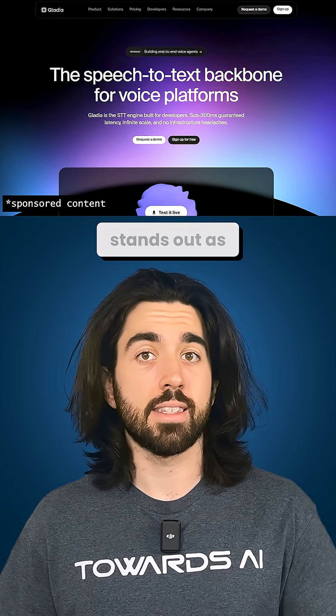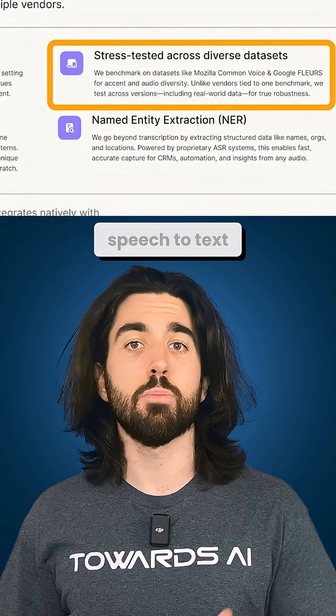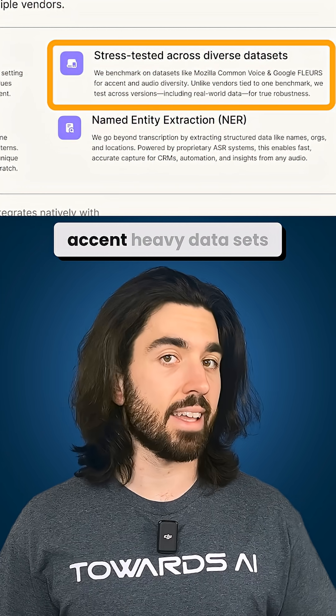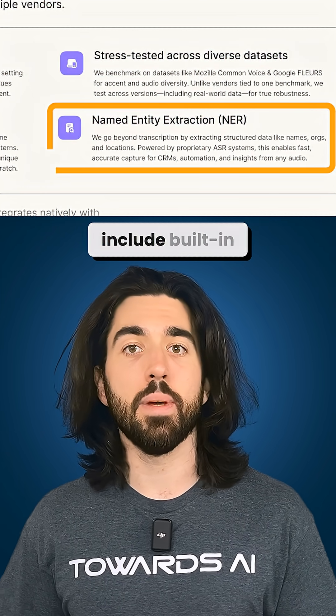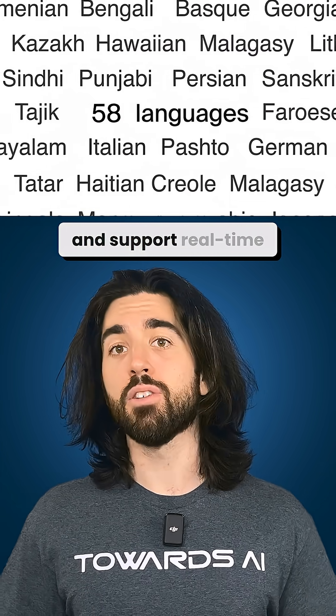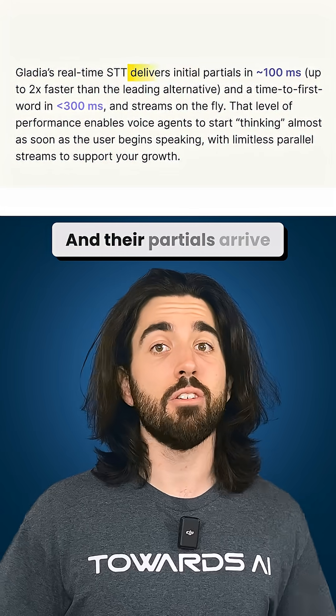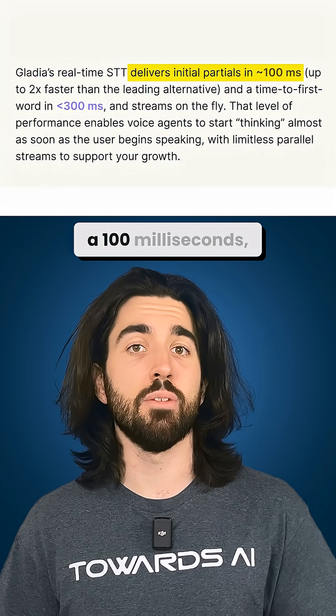This is where Gladia stands out as a real example of how to do it right. They stress-test their speech-to-text on noisy, accent-heavy datasets, include built-in named entity recognition for emails, names, and numbers, and support real-time code switching across more than 100 languages.